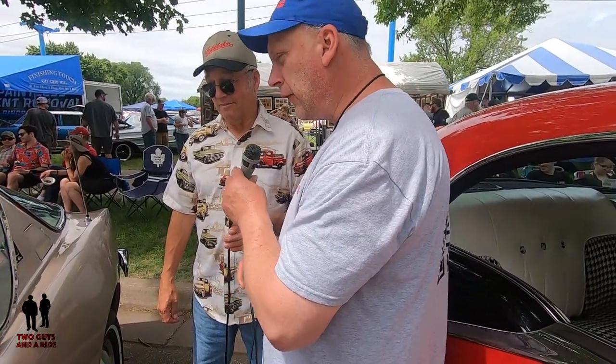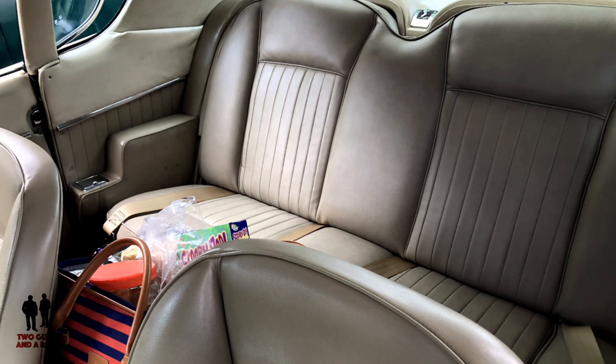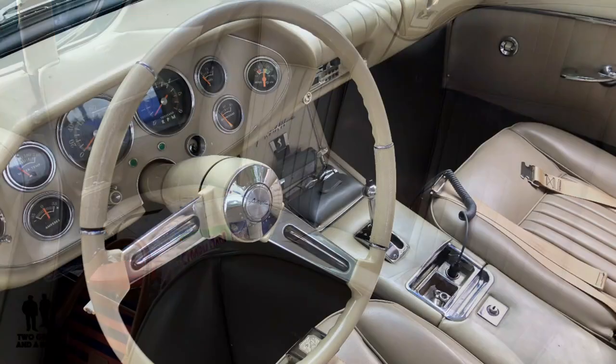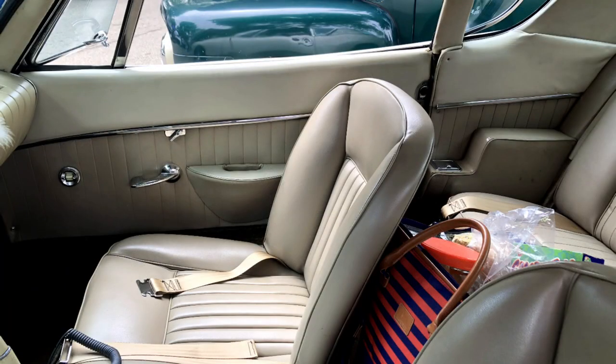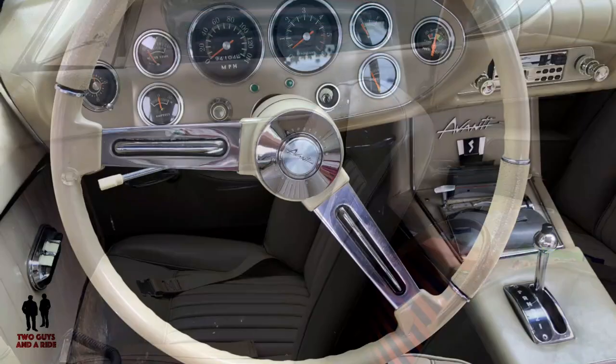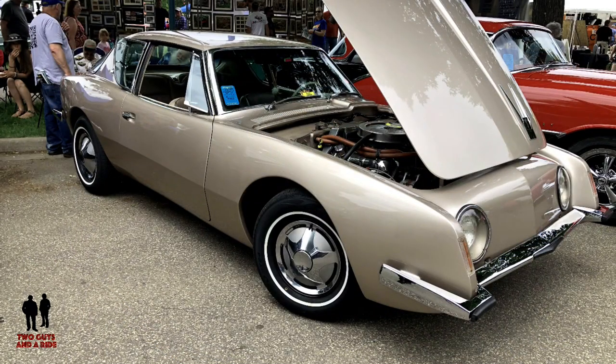Do you drive it often? Do you take it out on the road or just take it to shows? I'm taking it to more and more shows now because I just recently retired. So I'm driving it more and trying to enjoy it more.